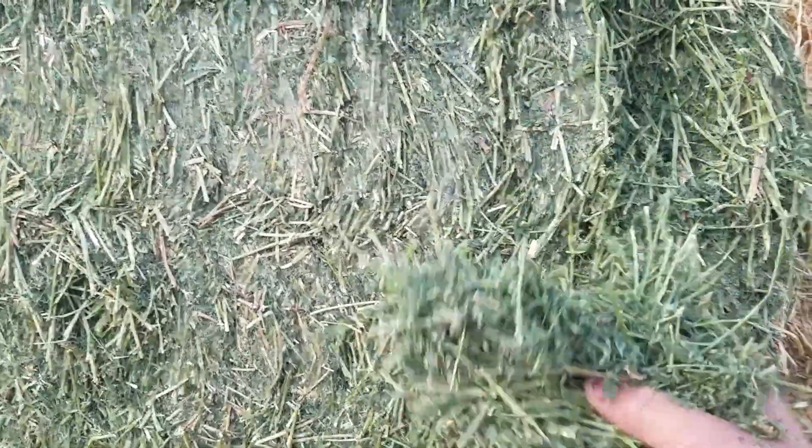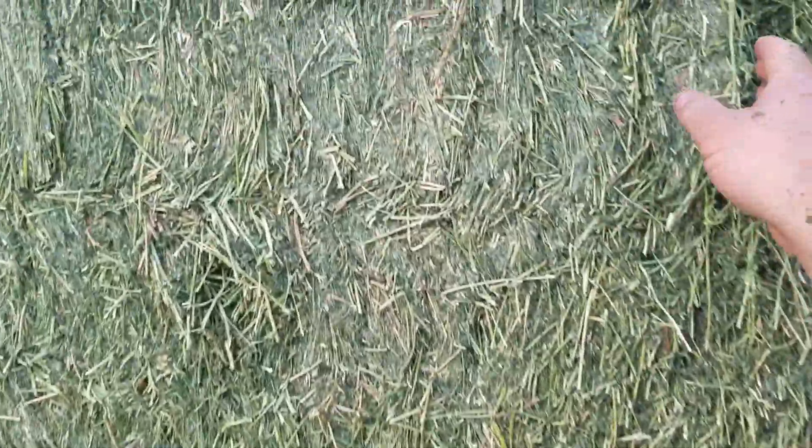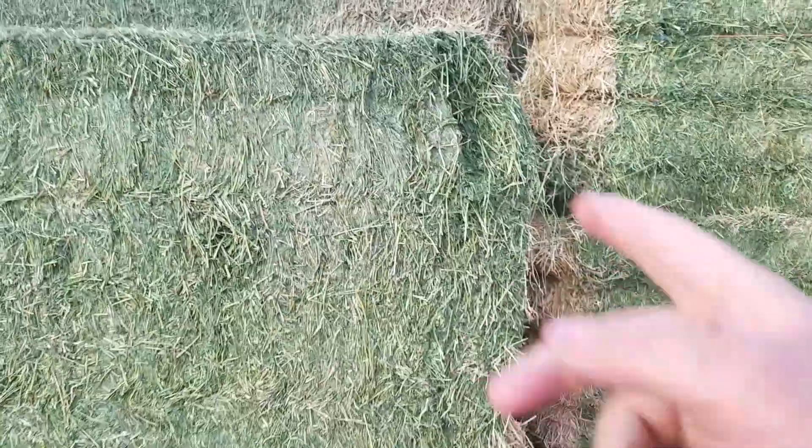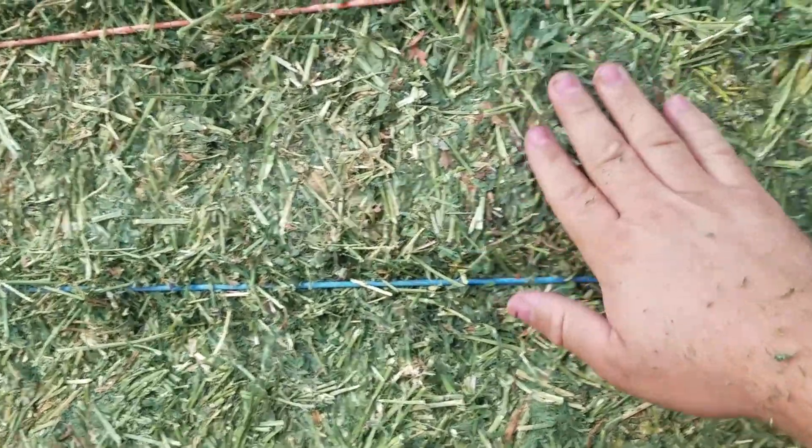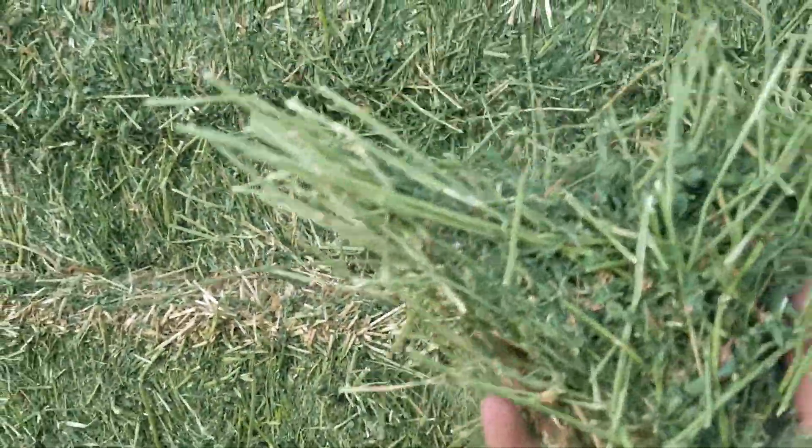This is second cutting, which is usually the lowest testing hay of all the cuttings, and this right here is 181 RFQ. That is one batch there, and this is another batch of second cutting here and this one is 185 RFQ. Really leafy hay — we'll take a corner out of that right there and you can see that hay is just put up really nice.